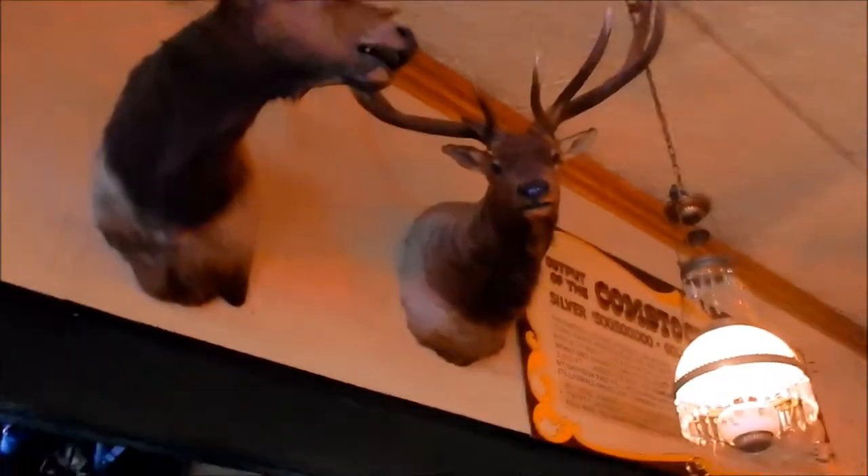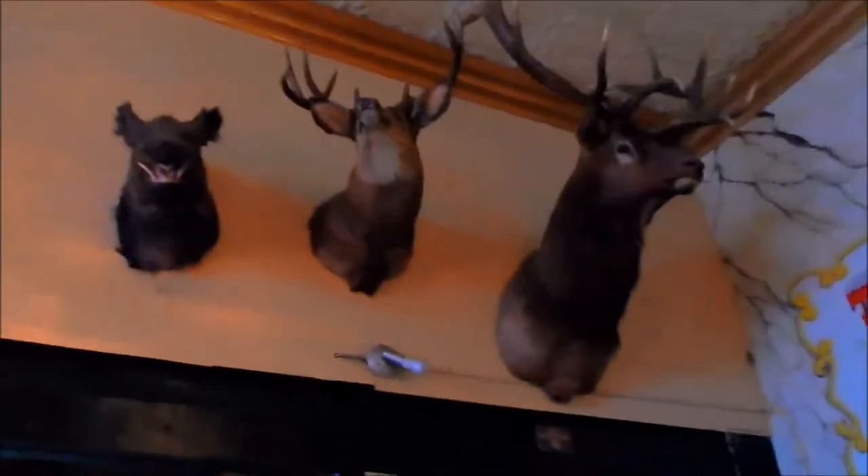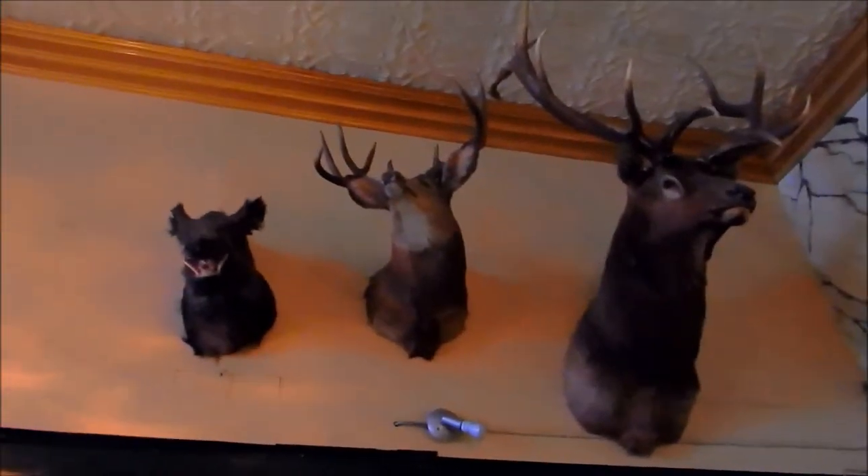You won't want to go face-to-face with these. These are elk. There's a boar, an elk, and a deer — a buck.